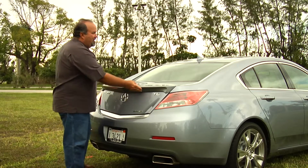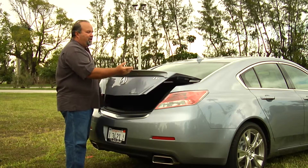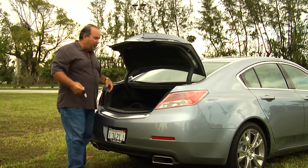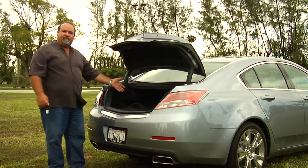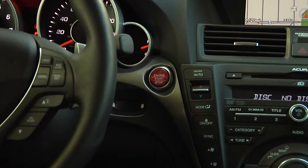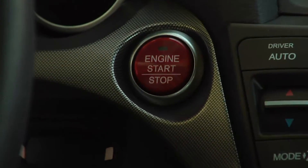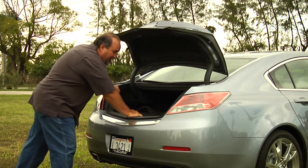Let's show you a little bit about this trunk. They've incorporated a little button here — you go ahead and hit it and it opens up your trunk. It's got a camera so we can see when we're reversing. Great, ample space in here — they really have a lot of space, you can put some nice luggage in here.